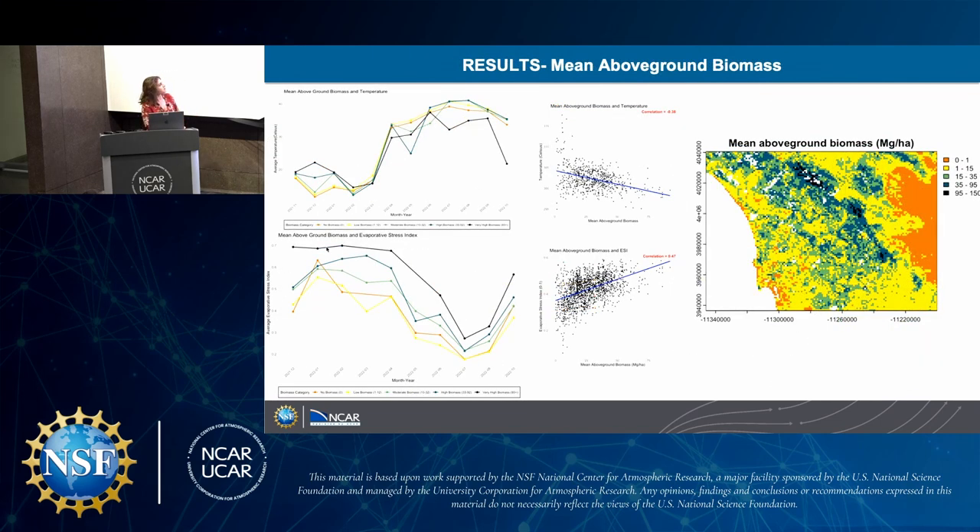For GEDI, which is the waveform LiDAR, you can see the much larger grids — we can't really see individual plants, which is unfortunate, but you can see the mean above-ground biomass types depending on the land. We're seeing a buffering of temperatures and significantly less evaporative stress the more biomass there is. We're seeing lower correlations overall but clearer seasonal trends.